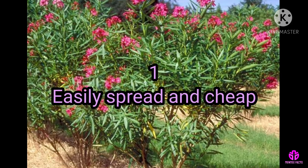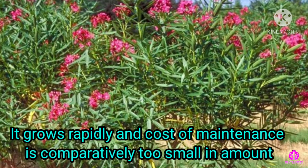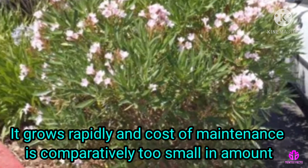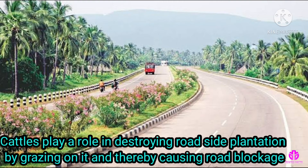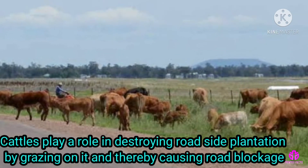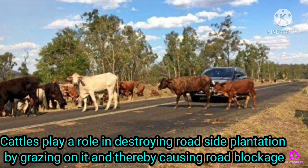It is easily spread and cheap. It grows rapidly and the cost of maintenance is comparatively very small. It is also toxic to cattle, which play a role in destroying roadside plantation by grazing on it and thereby causing road blockage.